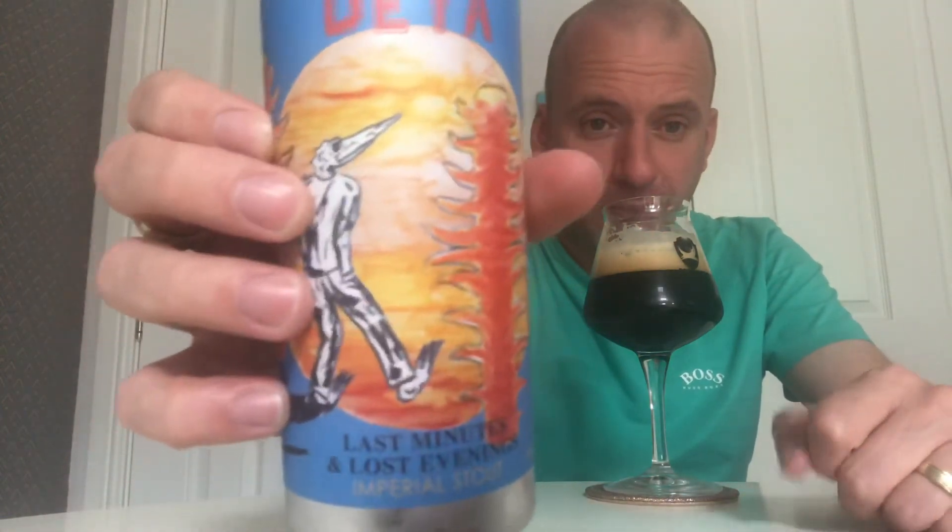It's a really really good imperial stout. I am pleased with this. This is one I will definitely recommend — if you see this about, 'Last Minutes and Lost Evenings,' 8% stout, definitely check it out. I'll add it to my Daya playlist so you can see me being a fanboy on other Daya beers. I'm going to go away and enjoy this now — check this one out, thank you for watching and on to the next one.